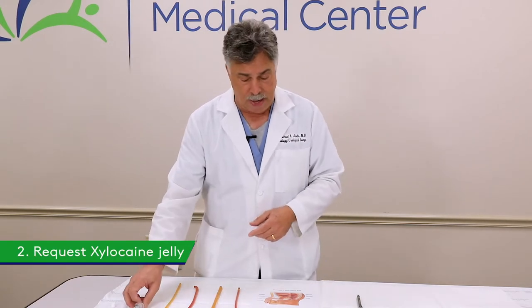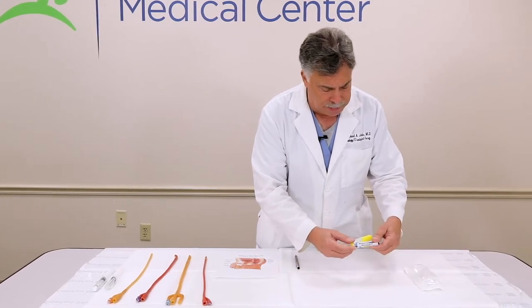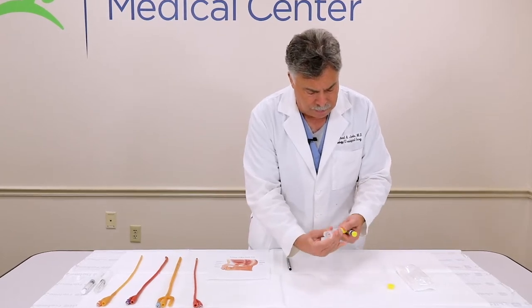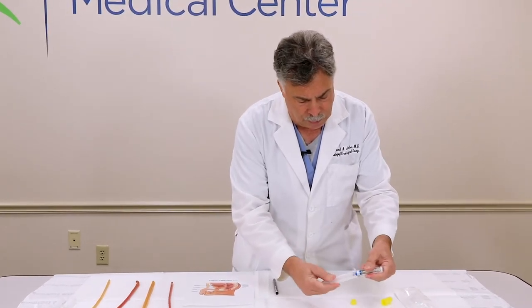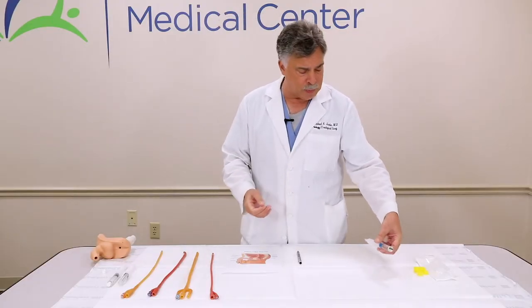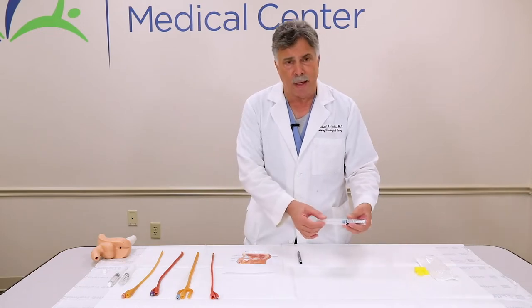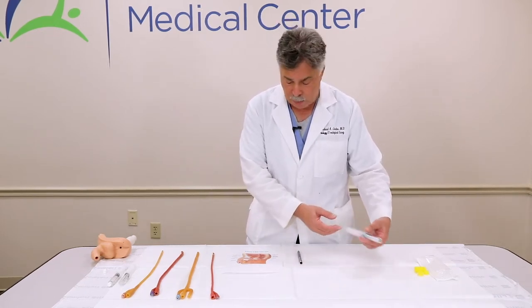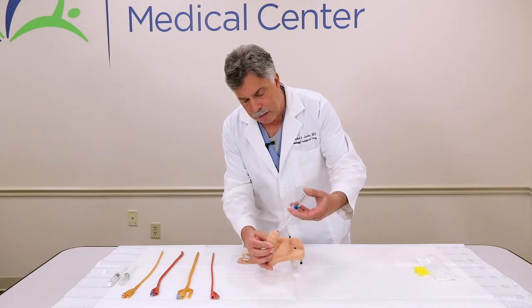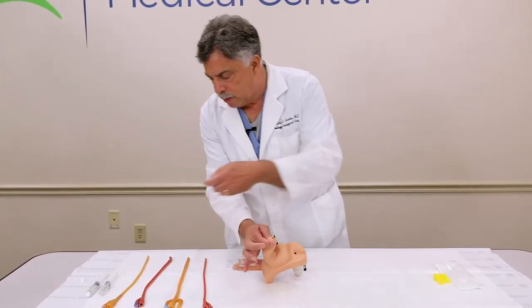I also recommend asking for xylocaine jelly. Typically the xylocaine jellies come as Eurojets — basically lidocaine jelly in a 2% concentration. You pop the caps off and put the two pieces together. It may be helpful to have a partner assist you. The sequence of events would be: get authorization to use a coude catheter for the men, get authorization to use xylocaine jelly for men and women — it doesn't hurt to use it on women as well — then put the two pieces together and have somebody assist you.